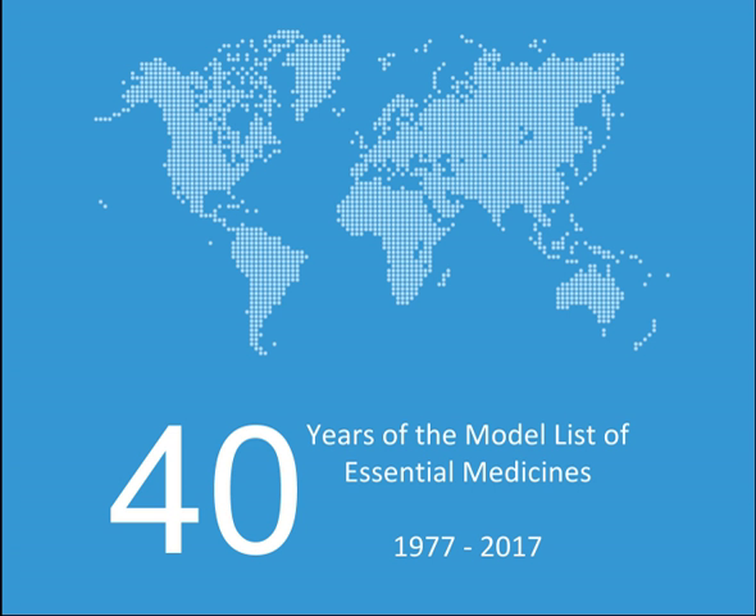Medicines for anxiety disorders: Diazepam. Medicines used for obsessive-compulsive disorders: Clomipramine. Medicines for disorders due to psychoactive substance use: Nicotine replacement therapy, Methadone (alpha).